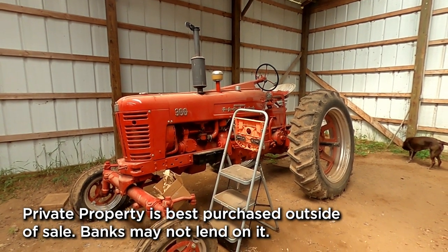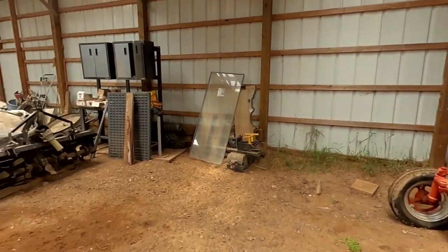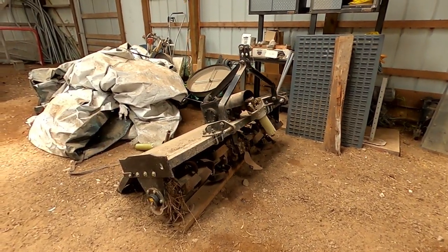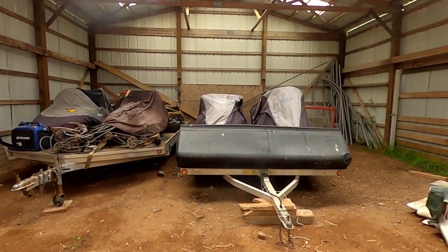Pretty cool old Farmall 300 tractor. Not sure how much that sells for, but pretty cool. There's a couple pieces of equipment — here's a rototiller implement — and it looks like they're just storing some old snowmobiles inside.